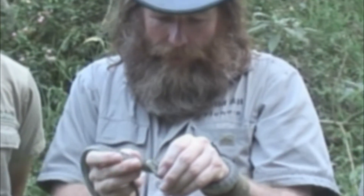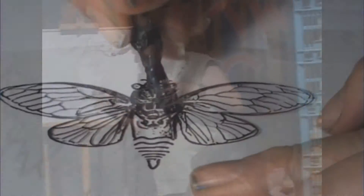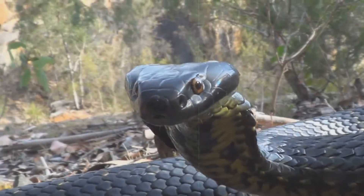What we've got here is a rough scaled snake. I am the snake artist and my mission in life is to get people to appreciate art and wildlife.